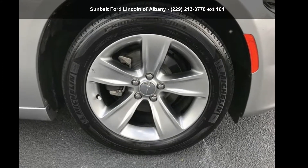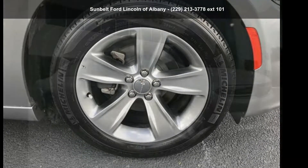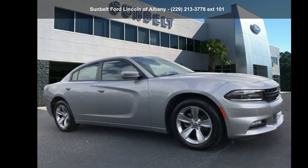Step into the Dodge 2018 Charger SXT Plus. This may be the set of wheels you've been looking for.